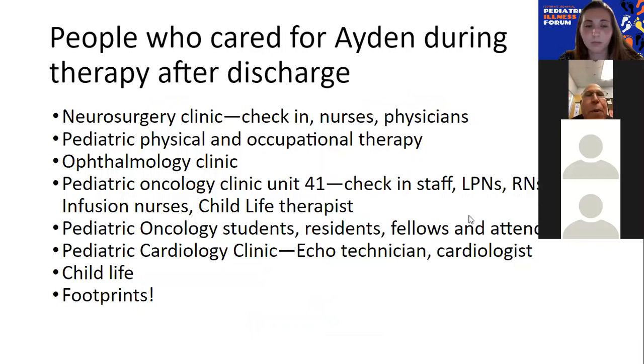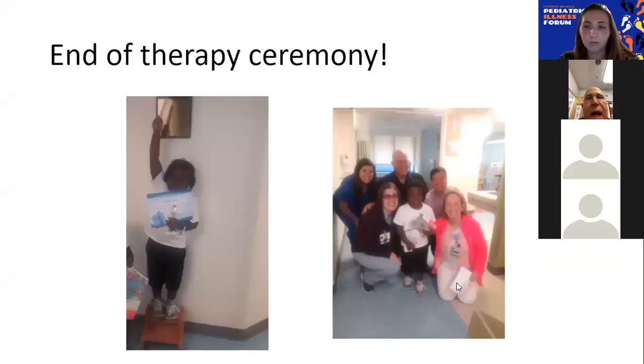These are the people who cared for Aiden during that period. He would go to neurosurgery clinic, where they checked on him with nurses and physicians. He had pediatric physical and occupational therapy. He went to ophthalmology clinic because he had a hemorrhage in his eye. He would come to the oncology clinic on unit 41, where a number of staff work along with students, residents, fellows, and attendings from my team. He went to pediatric cardiology to get echocardiograms because some of the medicines affect the heart. And of course, child life and Footprints were still intimately integrated into his care.